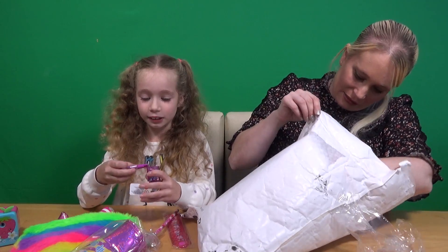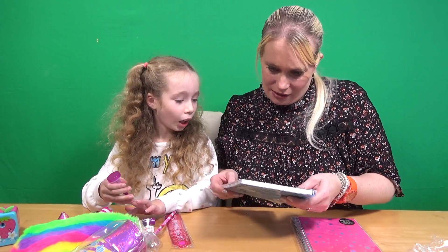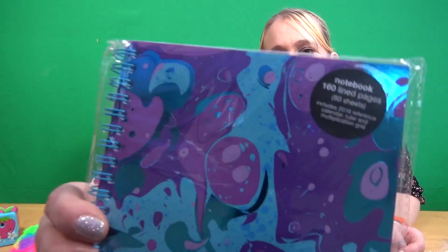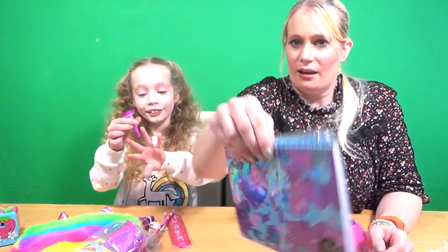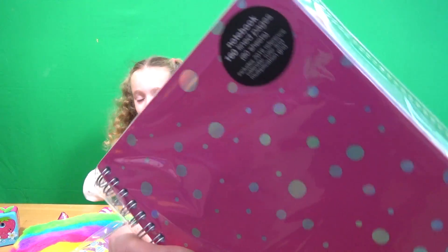Last but not least we've got a couple of notepads. Oh my goodness, look at that! Isn't that nice? I like that — that looks like an oil painting with purple paint on it. And then the other one I've got is a pink spotty one.